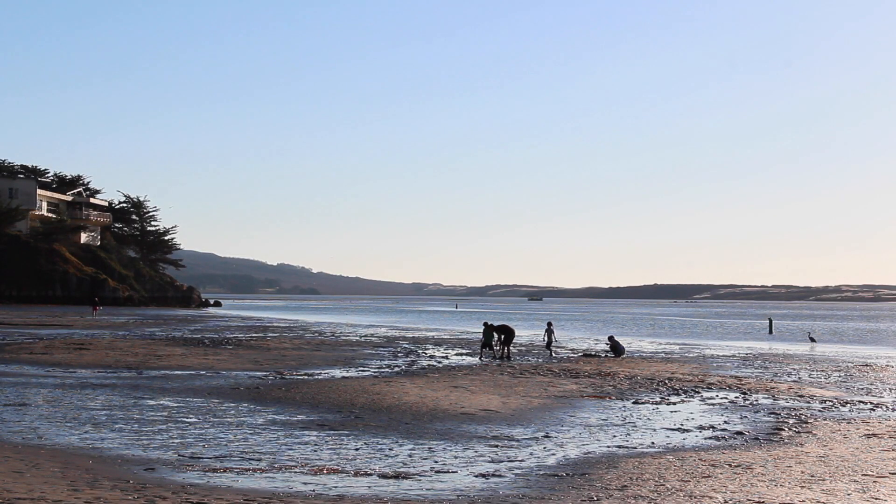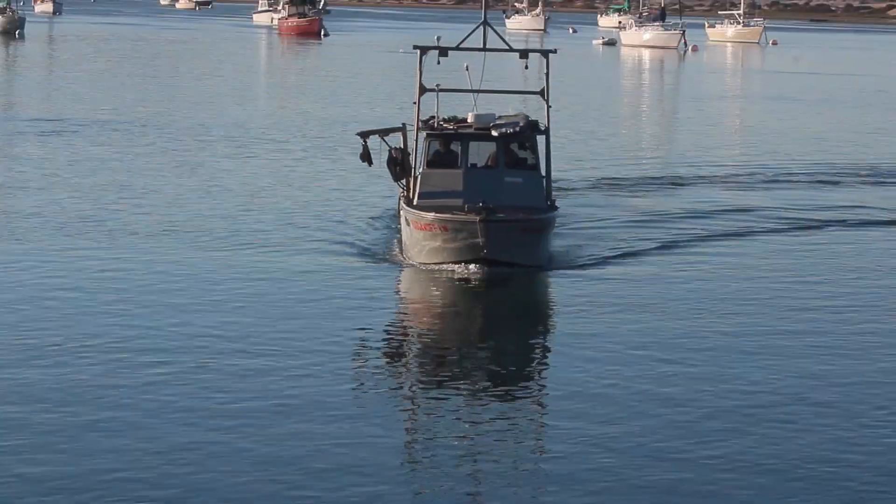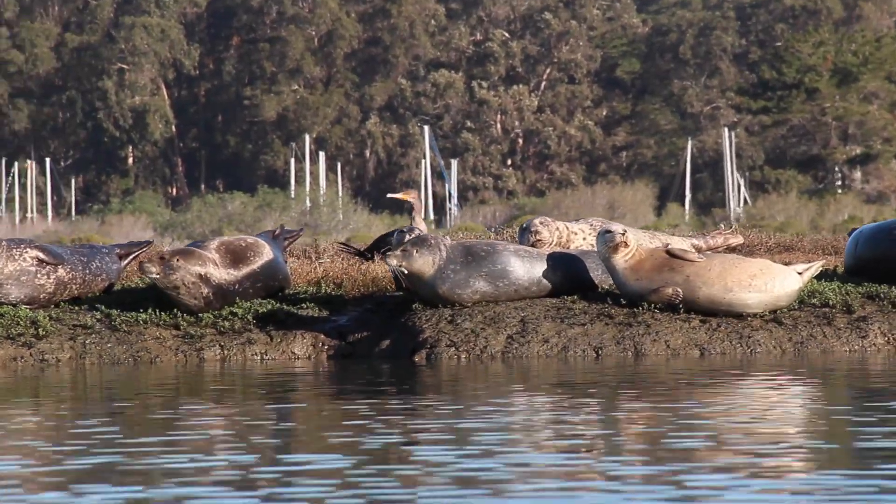Keeping the bay healthy is essential. A healthy bay provides clean waters for safe swimming, boating and fishing, and protects natural habitats for many species of marine life.